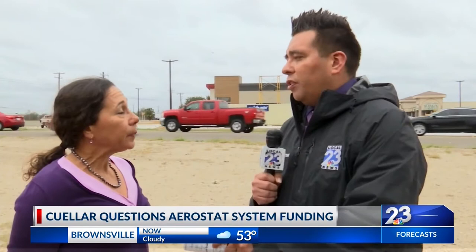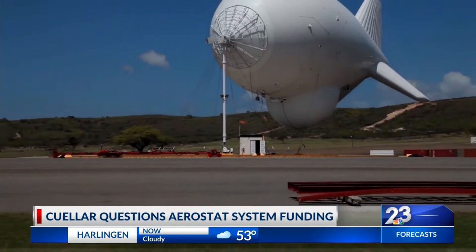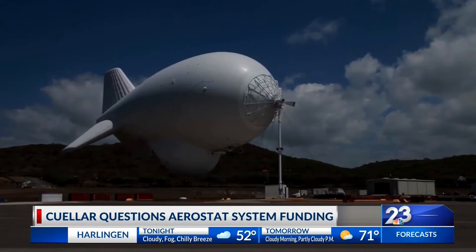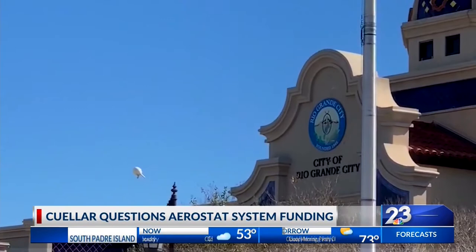There are actually two types of these border surveillance blimps. Behind us is a smaller aerostat, and the controversy is that on gray days like this, or when it's windy or about to rain, these cannot fly — and yet they cost so much money. There are eight of these units in southern Texas, and then in Florida, Puerto Rico, Rio Grande City, and near Marfa, there are larger aerostats which can fly all the time, and Congressman Cuellar says those are worth the taxpayer money.